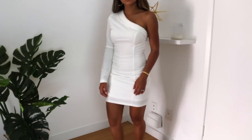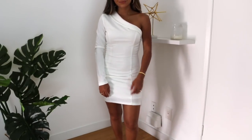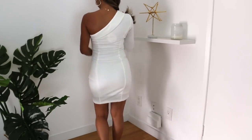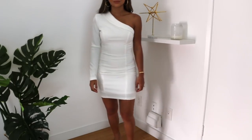Last but not least is this one-shoulder mini dress in white. It has that fold-over in the front and the back, and the side has a zipper closure so you can get in and out of it easily. I got this one in a size six. I'm not sure about this one — let me know if I should return it. I do love it on the model, I'm just 50-50 on it.